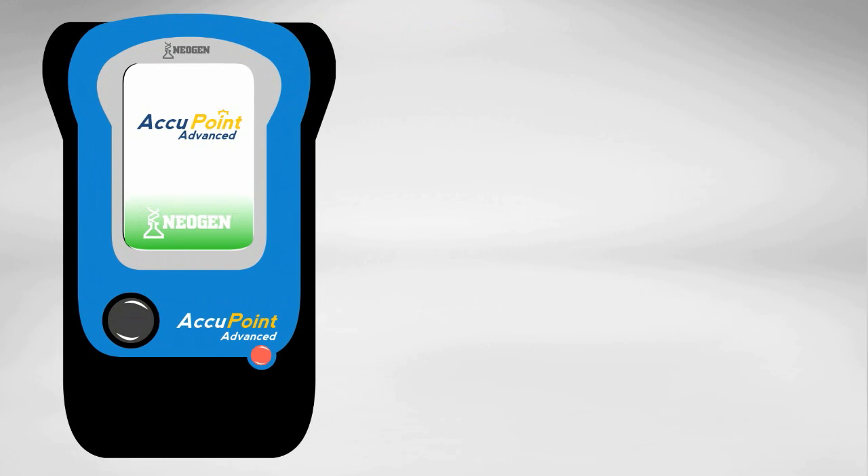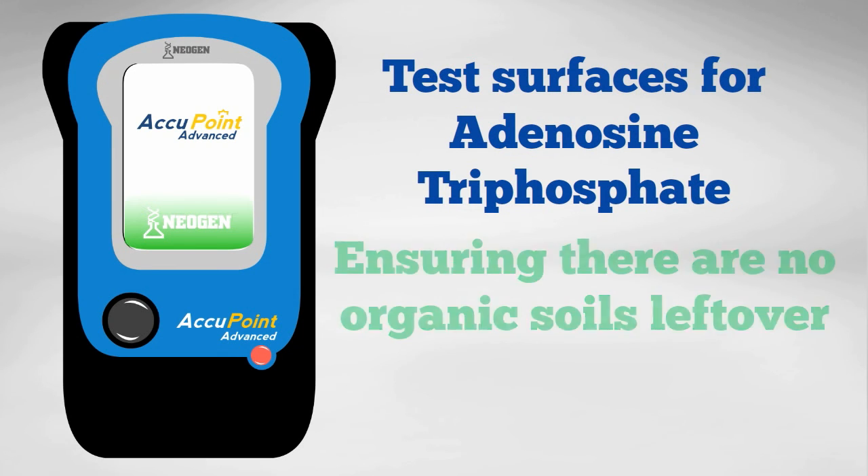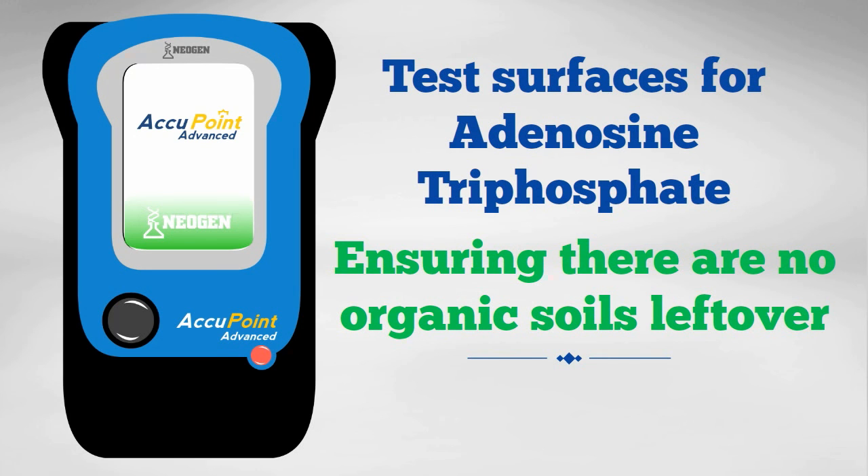An ATP meter, such as the Acupoint Advance that we use, tests surfaces for adenosine triphosphate. This test gives us a better understanding of how effective the cleaning was and makes sure that there are no organic soils left over to deactivate disinfectants.